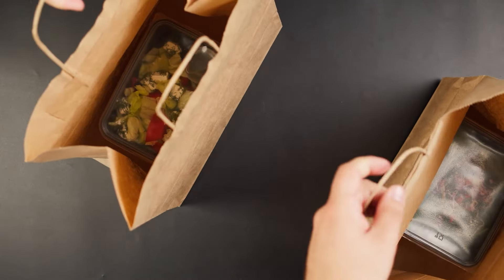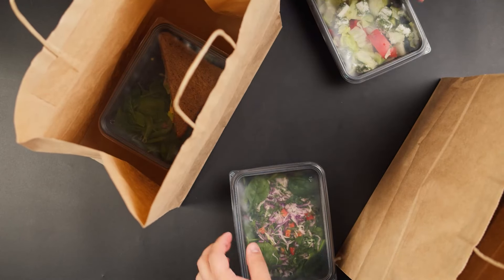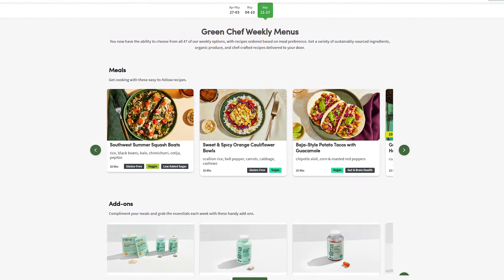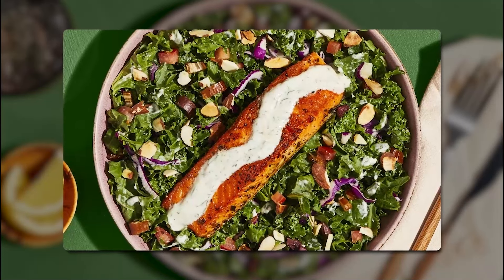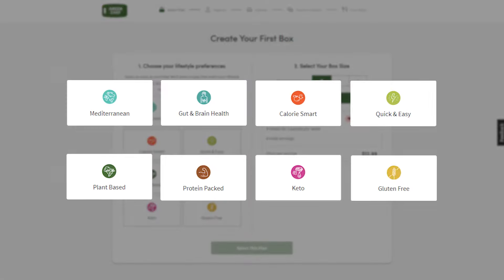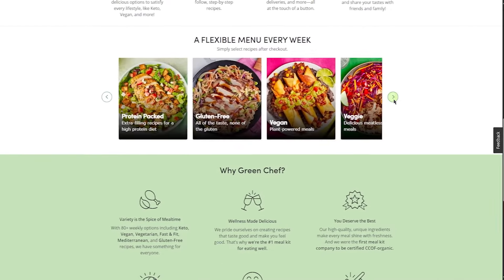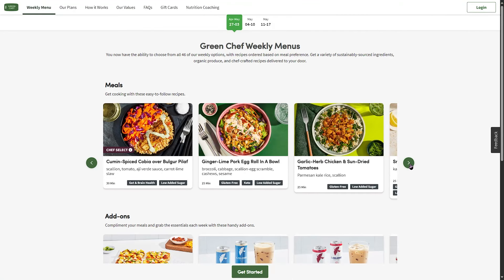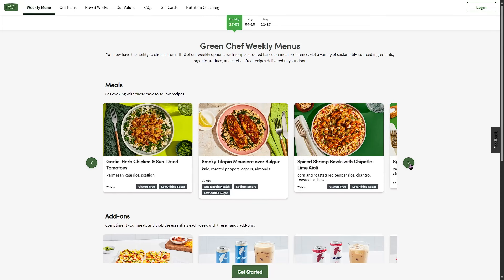Green Chef was the first meal delivery service that was both organic and good for the environment. They offer a wide range of low-carb, high-protein, and vegetarian meal kits, but their gluten-free and vegan plans are what makes them stand out. They now offer premium organic meats as an extra you can choose to buy. You can choose one of their eight diet plans that fit best with your lifestyle, and you can still see their full weekly menu of 80 meals. If you're looking for vegan or gluten-free options, there are at least 10 meals available each week.